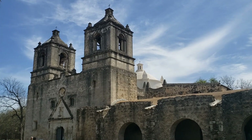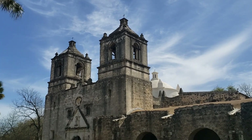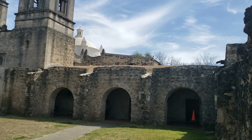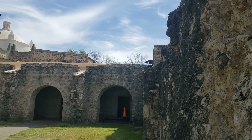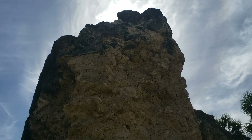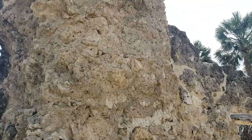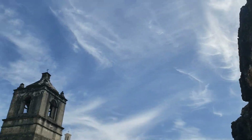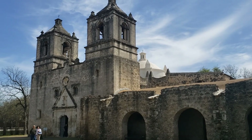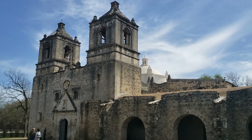Right now we are starting with Mission Concepcion. As you can see the mission is quite old. I don't know the exact date that it goes back but I'll find that out for you. Absolutely amazing structure and it is still standing and holds masses on Sundays right here at the mission. So all these missions are still very active. Let's go ahead and go inside and see all the beauty.